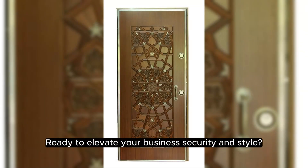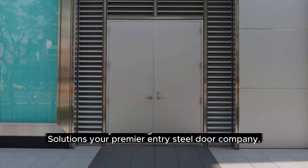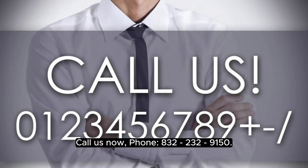Ready to elevate your business security and style? Contact Door and Dock Solutions for expert guidance on entry steel doors in Houston, Texas. Elevate security and elegance with Door and Dock Solutions — your premier entry steel door company. Call us now: 832-223-9150.